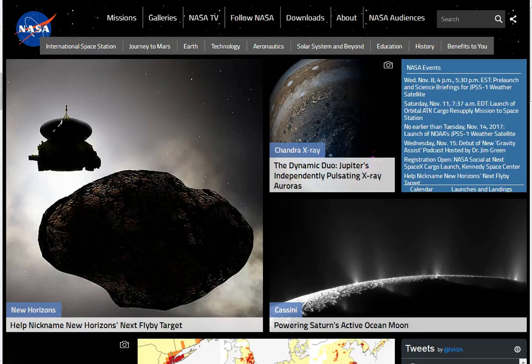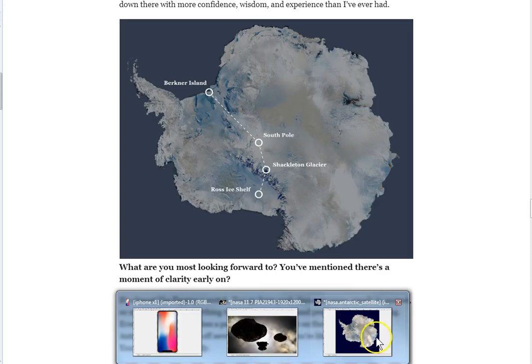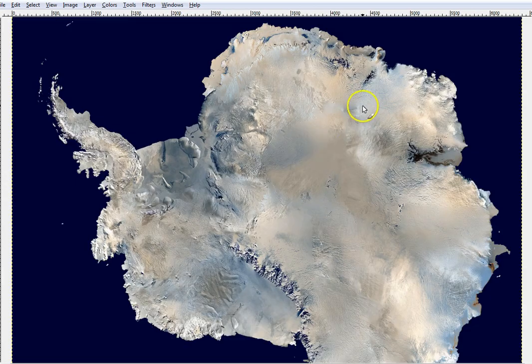Same one that this guy is gonna be walking across. If you've done any kind of investigation whatsoever into the so-called continent of Antarctica, you'll soon find that it is nothing — and I repeat, nothing — as what you're being told it is. Pretty much nothing at all is what you're told it is. But that's beside the point. I want you to take a look at this. Here we go, Antarctica.